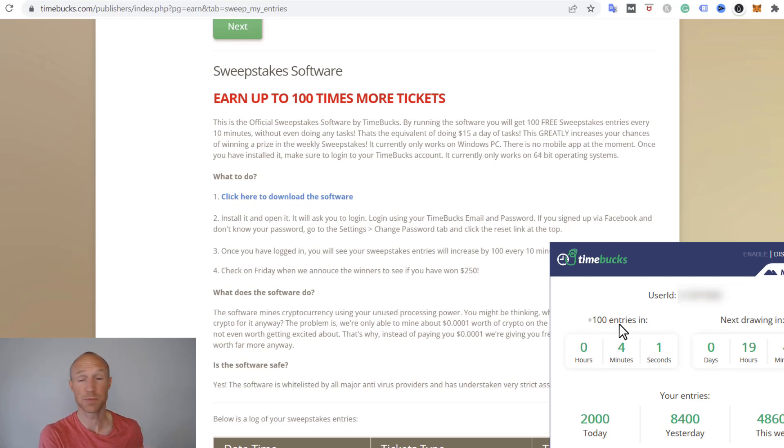You will also earn these entries by doing other things on Timebox, but getting 100 every 10 minutes completely passively without doing anything is quite good. This is because you are mining, and you can see overall how many entries you've received today, yesterday, and this week — and this is overall by using Timebox, not just by using the sweepstakes software.